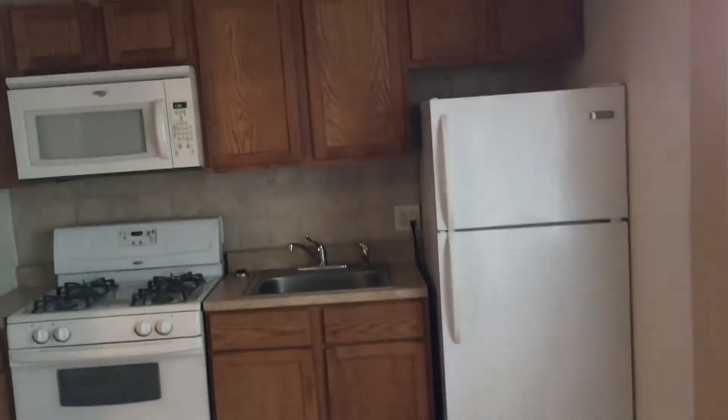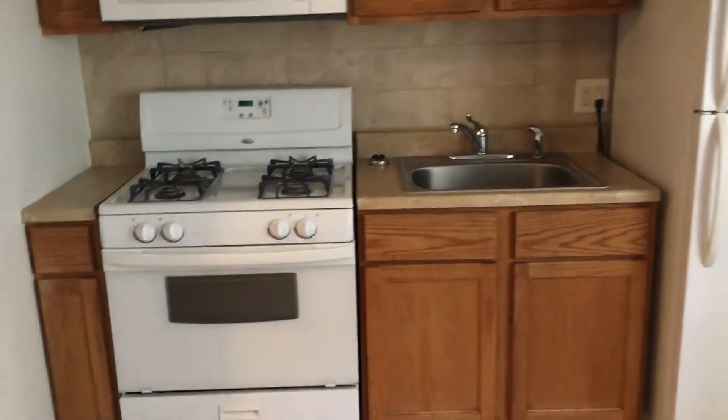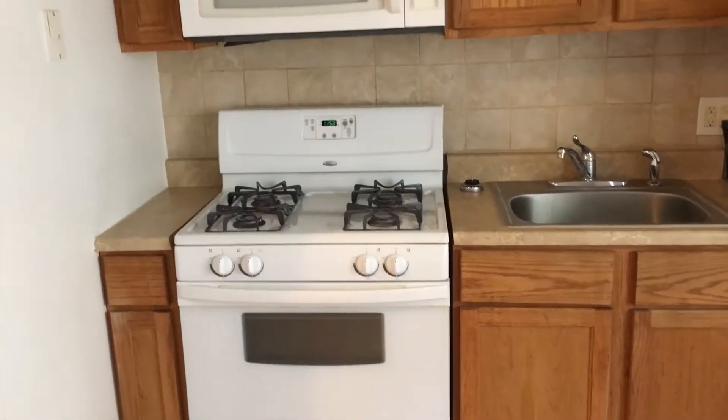An efficiency kitchen in the living room that has been updated. It has a full size gas range, full size microwave. It's got some fresh paint and lots of storage.